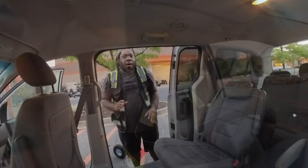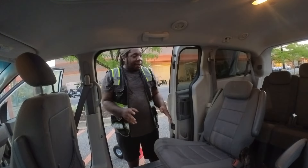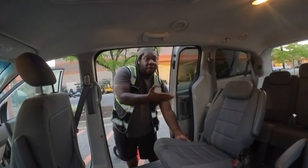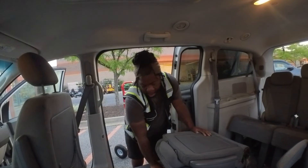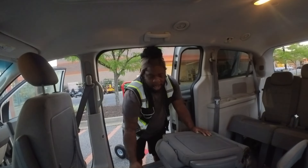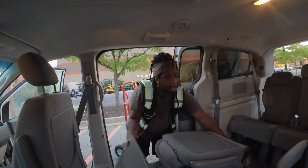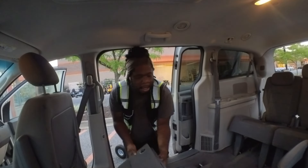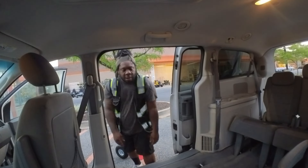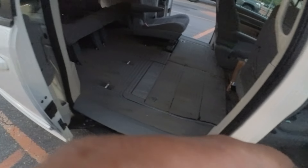I forgot somebody asked me to show them how my seats fold down in the floor. I do not take these seats out. So I hit this lever right here, then there's a hook right here — you just pick this up, slide this thing right here, push it down, and it folds right into the ground.